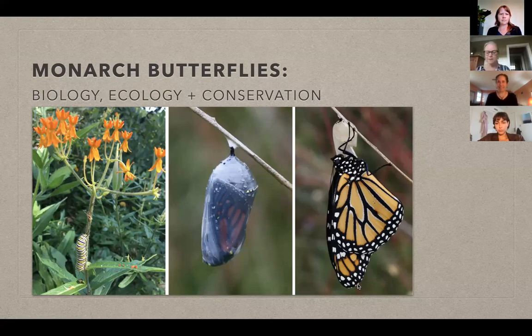A couple of housekeeping things: when Michelle gives her talk, she will pause at different places to answer questions. Charlotte will be monitoring the Q&A and feeding those questions to Michelle. Please add questions to the Q&A as Michelle speaks — we may not pause immediately, but we will pause. We're going to record this and you'll get a link to watch it again later. The program may last an hour and a half if there are lots of questions.